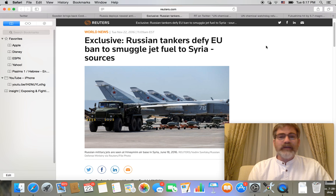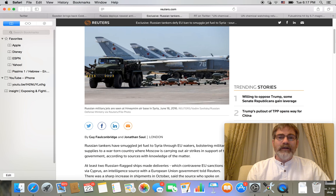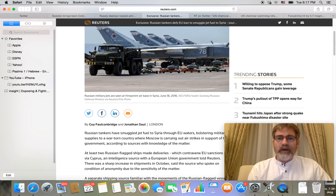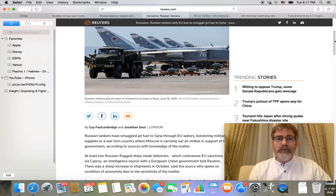From Reuters exclusively: Russian tankers defy EU ban to smuggle jet fuel to Syria, according to sources. I had no idea that according to an agreement done by the European Union, Russia is not even allowed to move tankers that carry jet fuel through any of the EU waters. They're just totally cutting Russia off from the entire world.